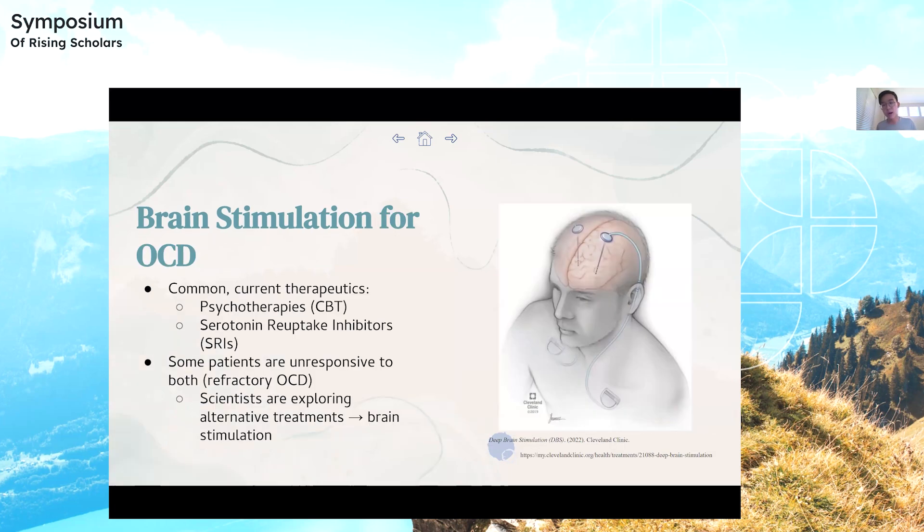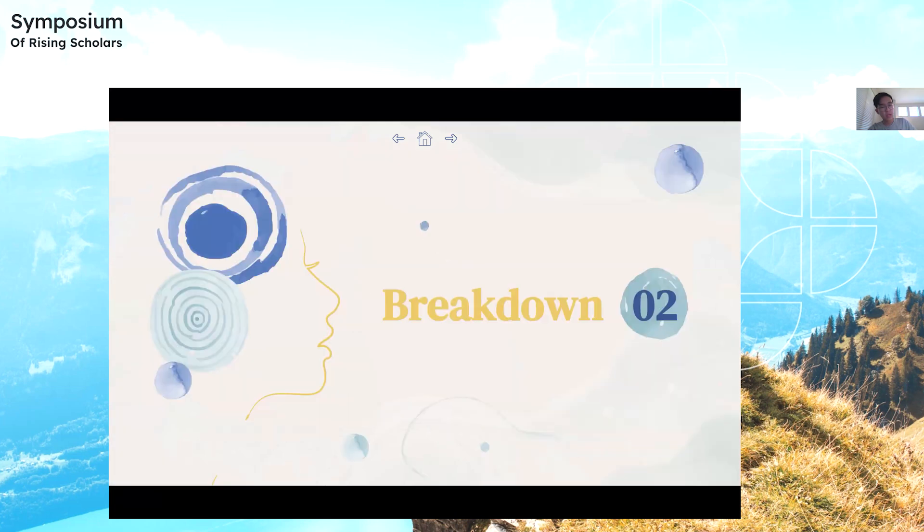For OCD, the most common current therapeutics are psychotherapies. An example is cognitive behavioral therapy, which is basically a structured conversation between a patient and a therapist. We also have serotonin reuptake inhibitors, or SRIs, which basically increase serotonin levels in the brain. However, some patients are unresponsive to both types of treatments, meaning they have refractory OCD. So brain stimulation is being explored as a treatment for patients with refractory OCD.